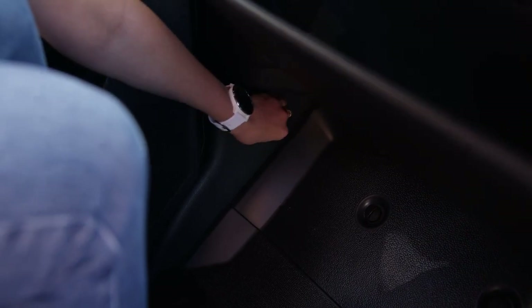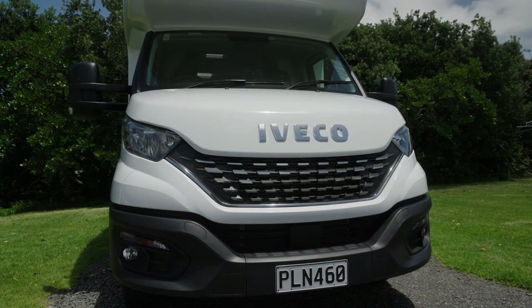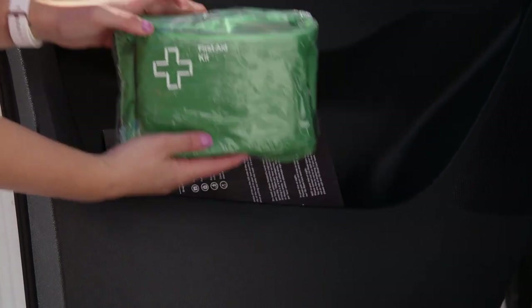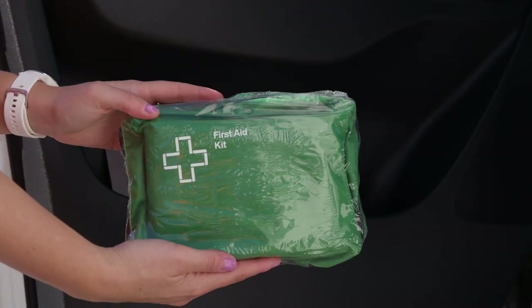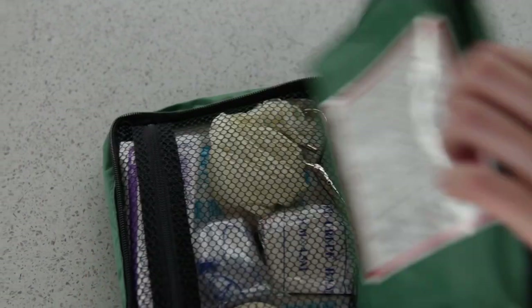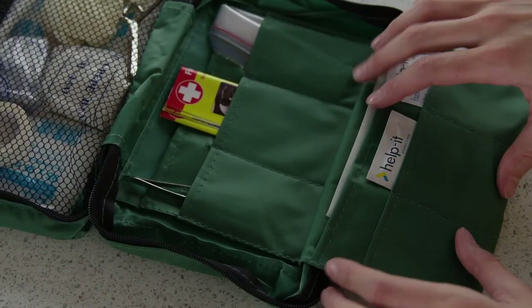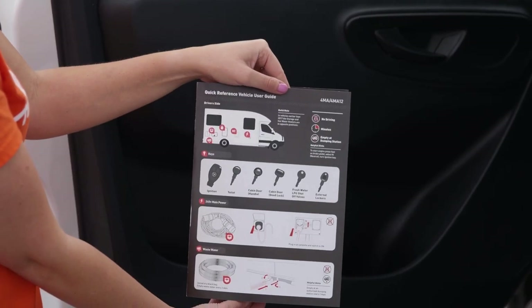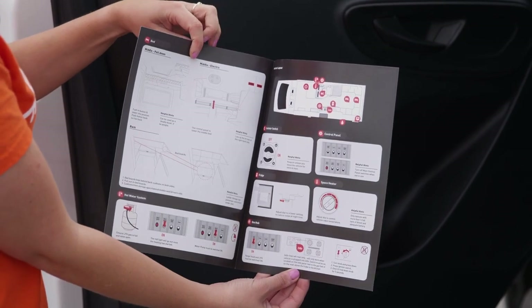The lever to release the bonnet is under the dashboard on the passenger side. In the passenger side door pocket is the first aid kit. We hope you won't need it, but it is there just in case. If you do open it, you have purchased it and can pay for it when you return to the branch.